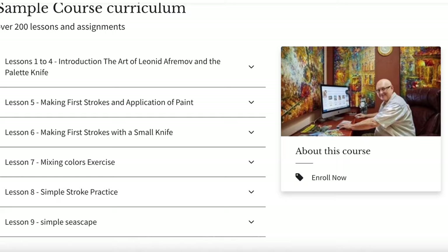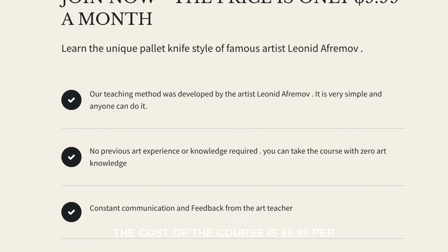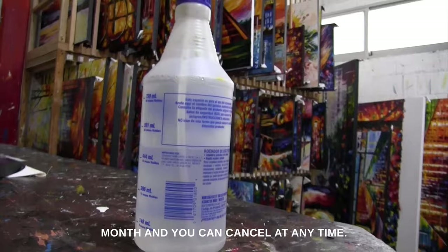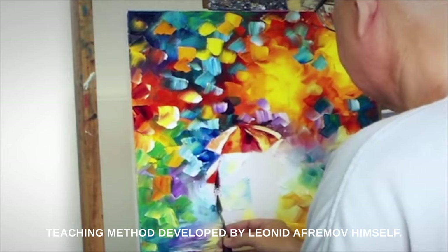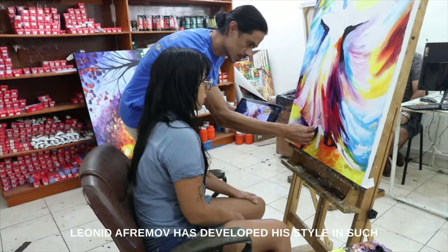We invite you to register to the online art academy, aframovacademy.com. The cost of the course is $9.99 US dollars per month, and you can cancel at any time. You will have access to hundreds of video lessons. We will teach you with a very structured teaching method developed by Leonid Aframov himself.